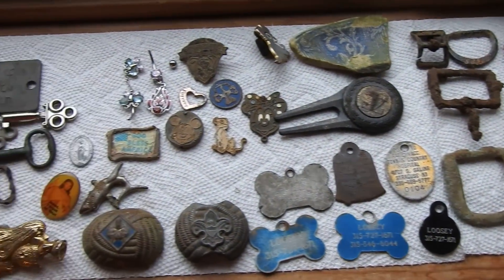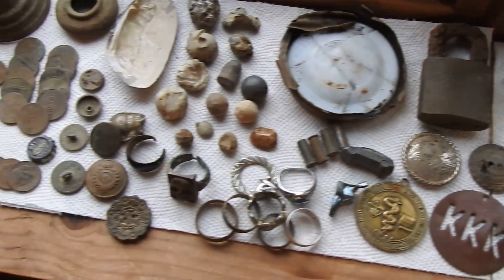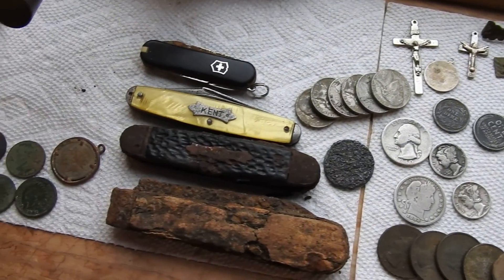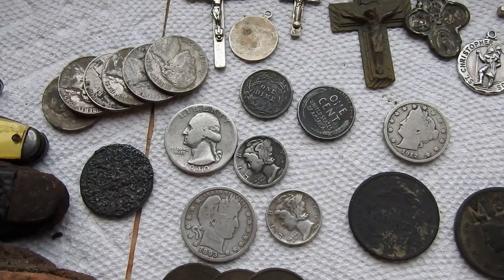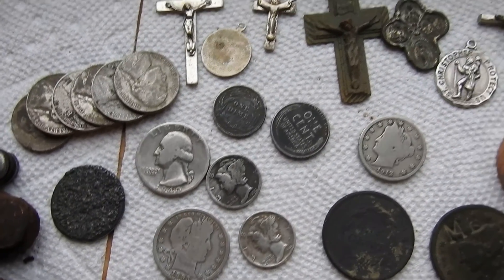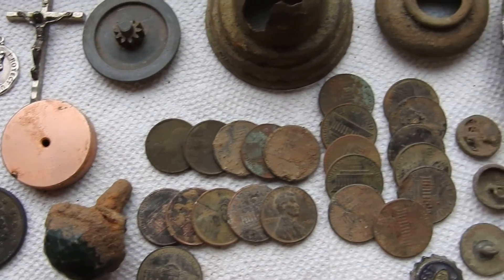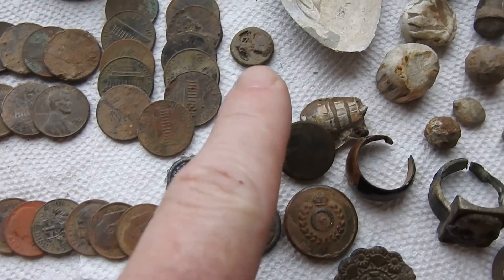So yeah, these are all my finds — my recent finds. I got a lot more, it's just I don't want to pull it all out. These are my most recent metal detecting finds. I dug all this stuff up out of the ground. All that silver right there, gold.